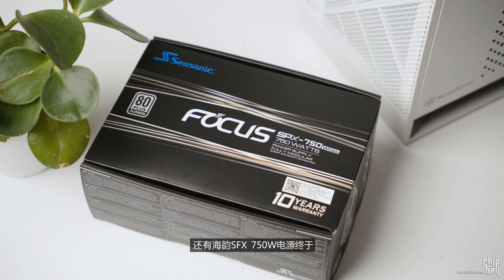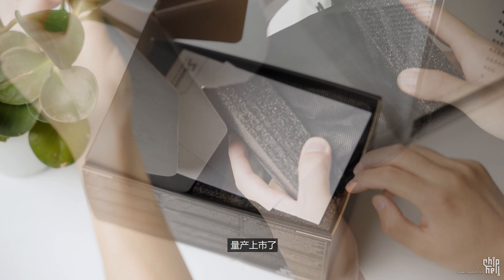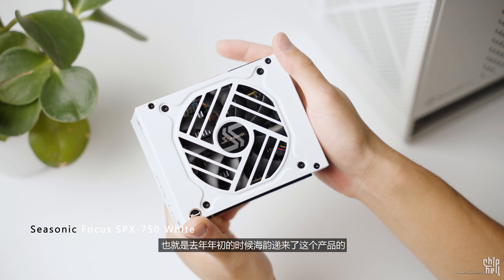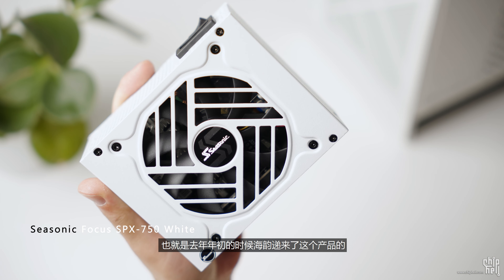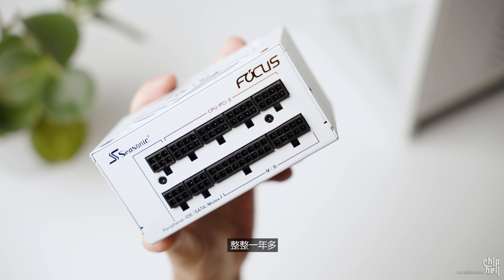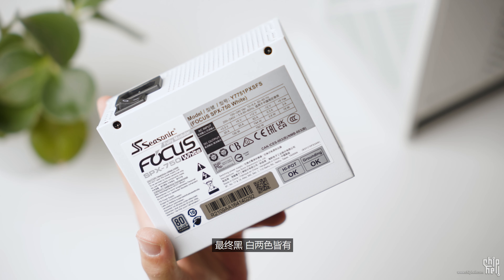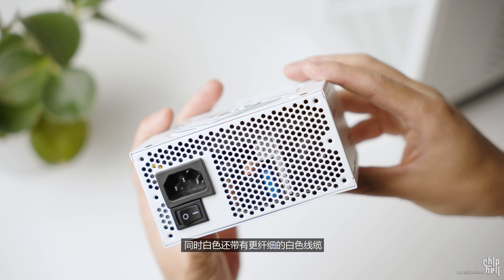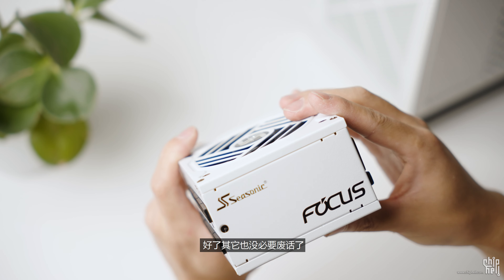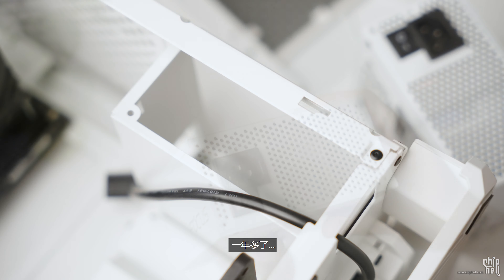同样让我苦苦等待的，还有海韵SFX 750W电源，终于量产上市了。这个视频频道开播之初，也就是去年年初的时候，海韵递来了这个产品的无标样品，结果一直跳票，整整一年多，最终黑白两色皆有，额定功率750W，白色还带有更纤细的白色线材。其他也没必要废话了，毕竟这个频道用这款产品已经用了一年多了。